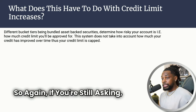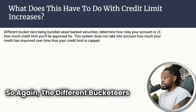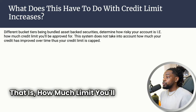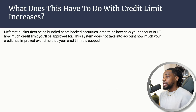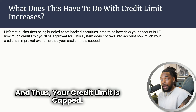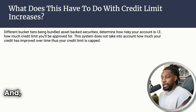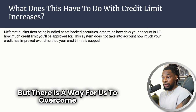The different bucket tiers being bundled as assets determine how risky you are — i.e., how much limit you'll be approved for. This system does not take into account how much your credit has improved over time, and thus your credit limit is capped. Even if you can get $30,000 limits with a different bank, you're still going to have an $800 limit with Capital One. But there is a way to overcome that.